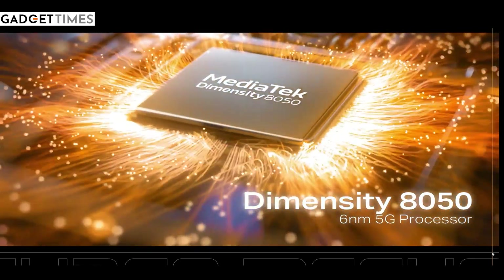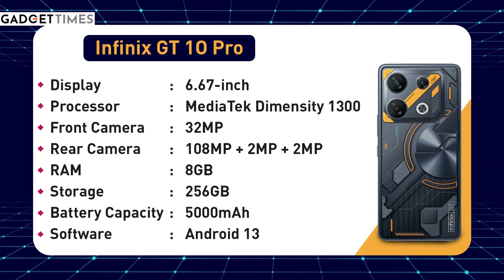You get a storage of 256GB. I'll talk about games — I've played two games: Asphalt 9 and BGMI. You can play both in high settings and you don't feel any heating for 30 minutes. Plus, another plus point of this phone is bypass charging, which means you can play a game while charging and your phone doesn't heat up.